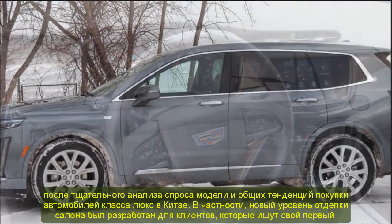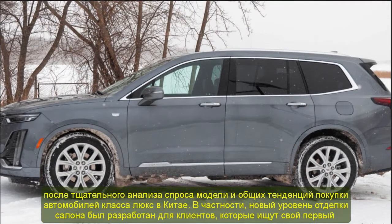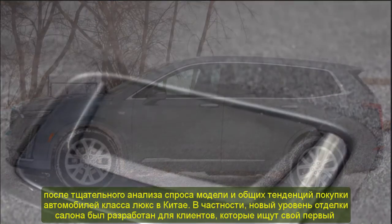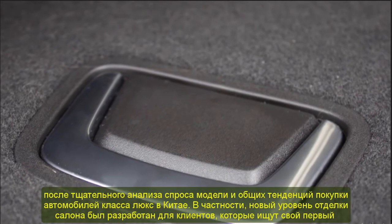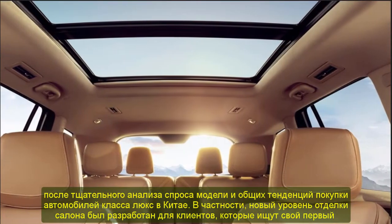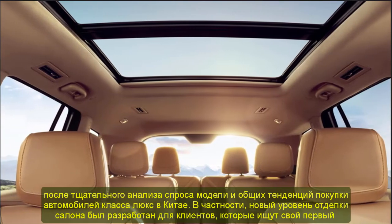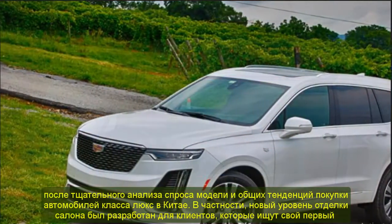Despite being the new base equipment level, the 2021 Cadillac XT6 Fashion Edition has a wide range of technology features and active safety equipment, including Cadillac's latest multimedia system with an 8-inch touchscreen, a premium Bose sound system with active noise control, as well as an advanced security system with 12 ultrasound radars and six cameras.